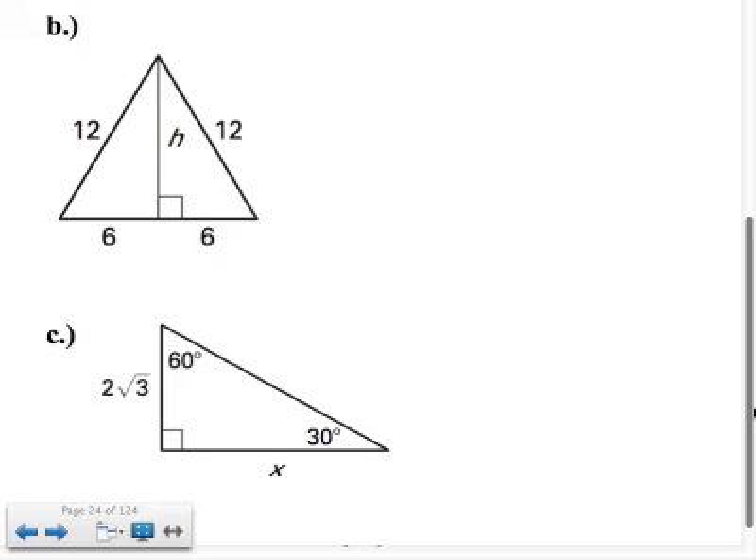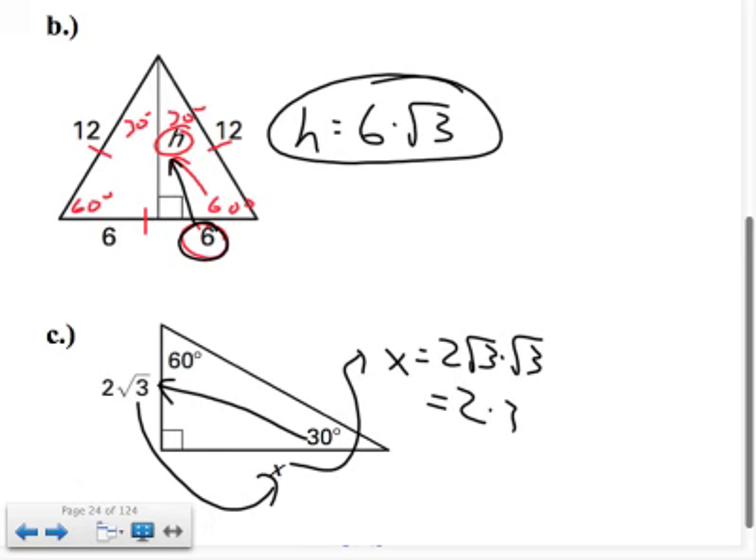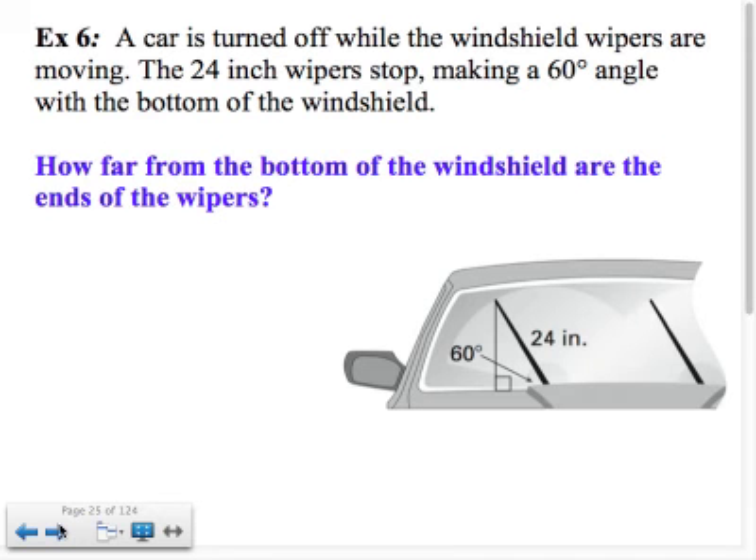In part B, this is an equilateral triangle — sides are 12 and 12, with 6 and 6 making 12 at the base — so angles are 60, 60, 30, and 30. H represents the longer leg and the shorter leg is already known. Going from short leg to long leg, multiply by square root 3. In part C, the shorter leg is already known: x equals 2 root 3 times root 3, which is 2 times 3 equals 6. The two key factors for 30-60-90 are square root 3 and 2.